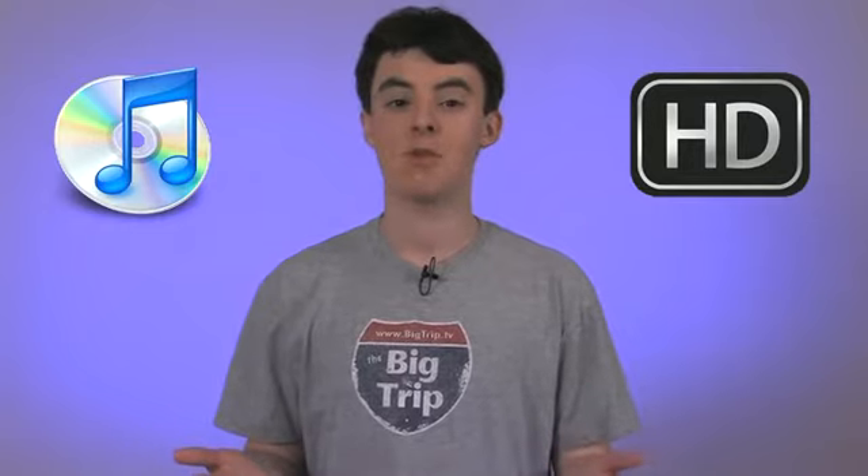iTunes 8.1.1 is out and the big news is that it supports HD movie rentals. Before, HD rentals were only possible if you owned an Apple TV. It's not too big of a surprise — after all, we could buy HD movies on the computer last month, and high-def TV shows at the end of last year. HD movie rentals are about $5 a pop and you can keep it up to 30 days, but when you press that play button, you've only got 24 hours to watch it. Remember, if you don't like this model, Apple always gives you the option to buy.